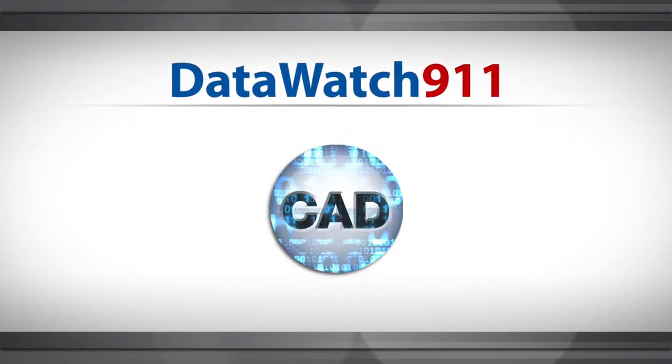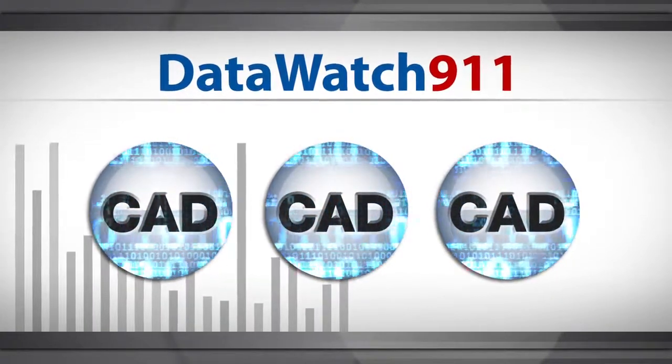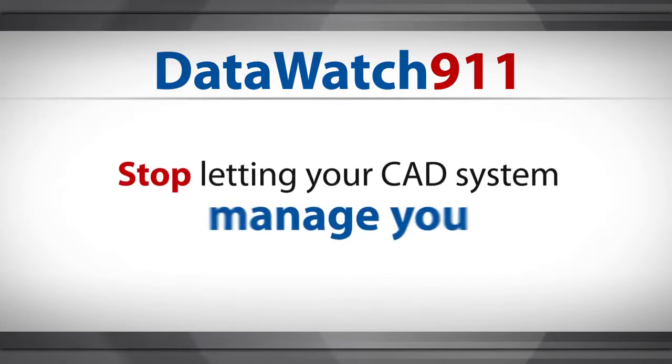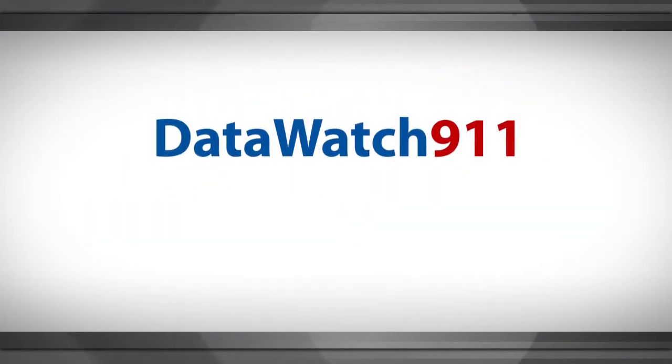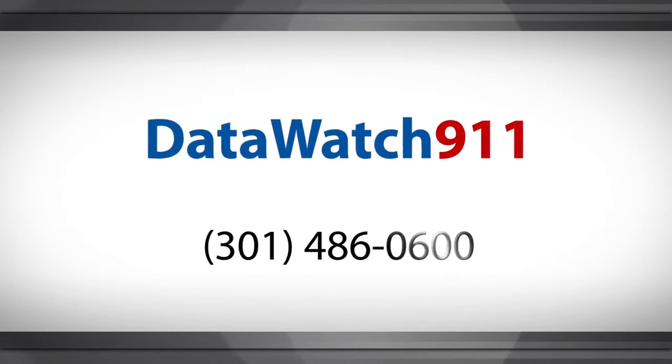DataWatch 911's integration with multiple CAD systems simultaneously provides performance metrics across multiple jurisdictions. Stop letting your CAD system manage you. To find out what DataWatch 911 can do for you, call 301-486-0600.